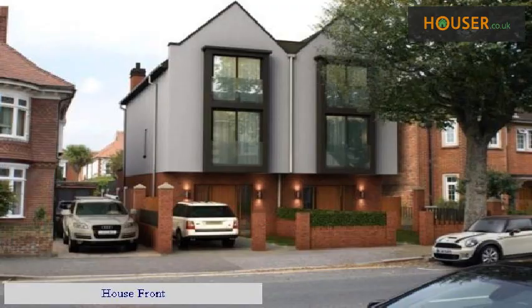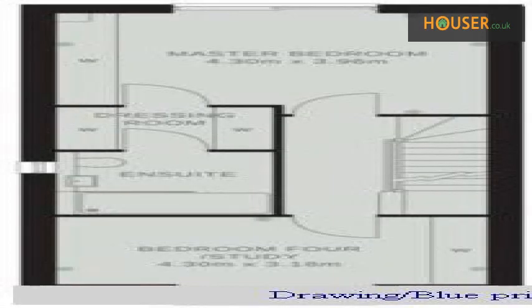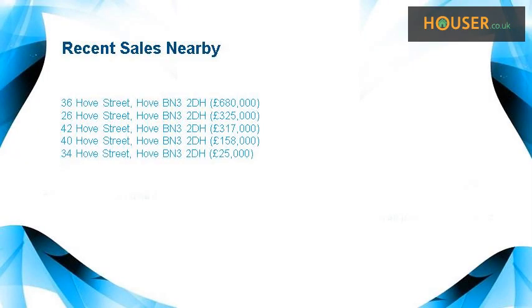House front. Drawing / blueprint. Recent sales near this property are shown here with sale prices.